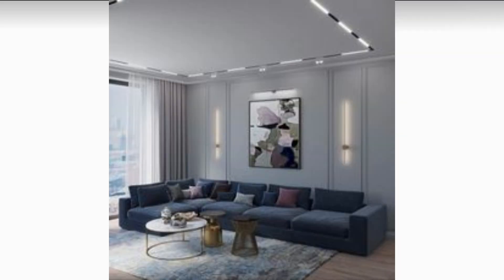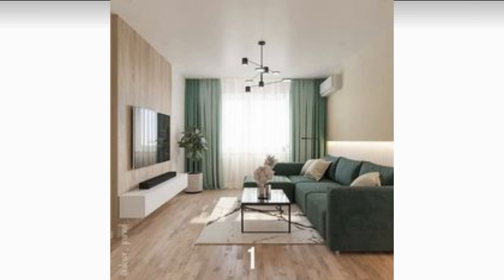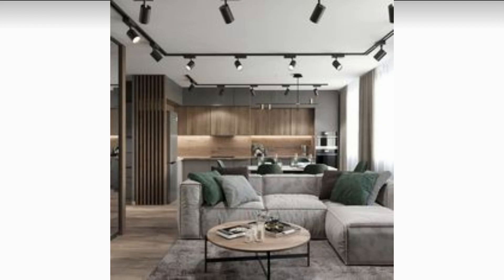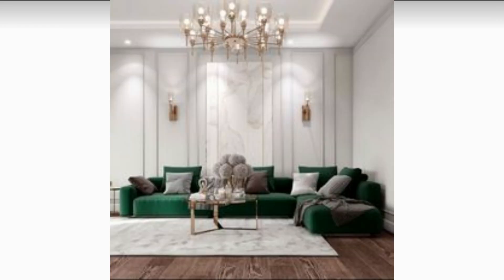Invest in a large chandelier or a sculptural floor lamp to create a bold focal point in your living room. This will not only add a touch of glamour to your space but will also create a warm and inviting atmosphere.